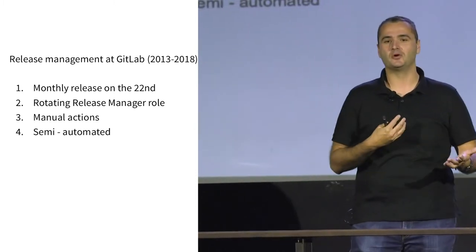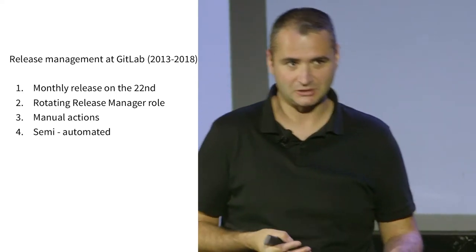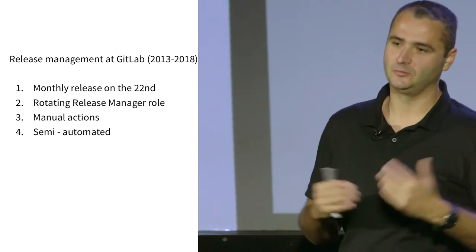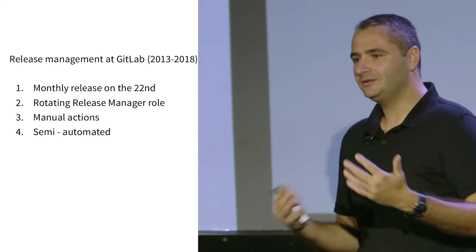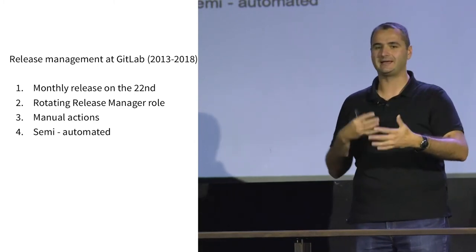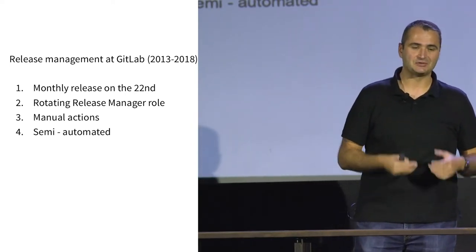As we started getting more and more backend engineers hired, they started getting into that role as well. What happens usually when you put an engineer on a problem is they find a way to get out of it. So what they did was automate some of these tasks. But that still meant that a lot of the tasks we had were 'follow this documentation, execute this script, do this, do that' — all manual, because the release manager role was actually a rotation. All of the knowledge that gets built up during one month just gets wiped clean for the next one. The idea was also to make sure we improve things by having fresh pairs of eyes looking at the process.